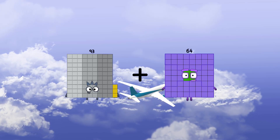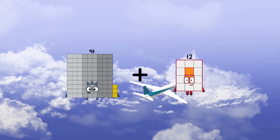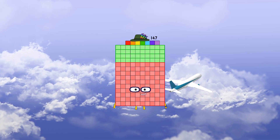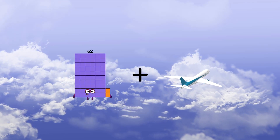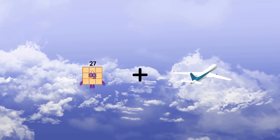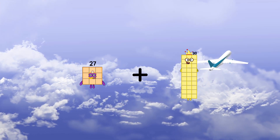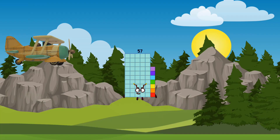93 plus 54 equals 147. 27 plus 30 equals 57.